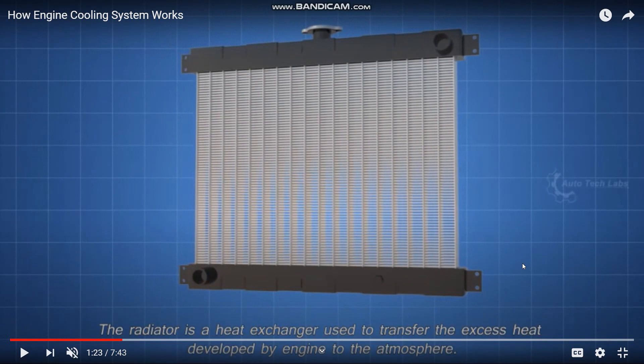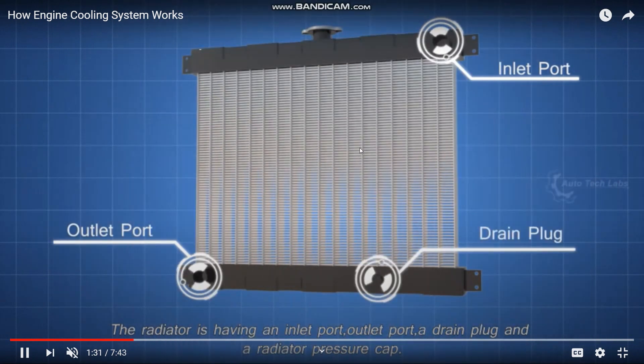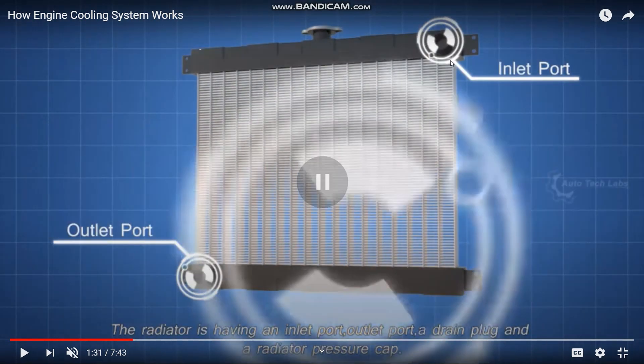What is this radiator? This contains coolant, which is very warm. This is the drain plug, outlet port, and inlet port.